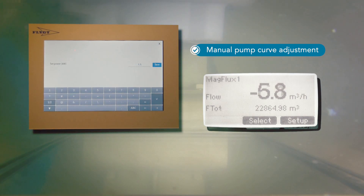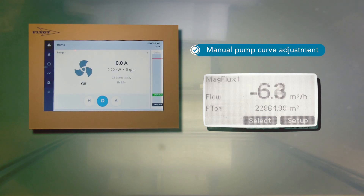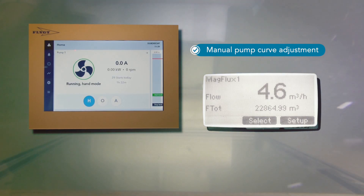The commissioning of this plug-and-play solution is extremely easy. It requires just a few taps on the installation wizard.